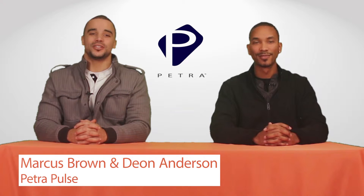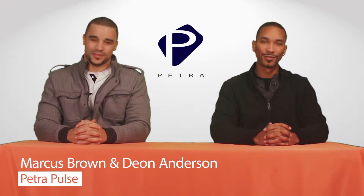Hi, I'm Dion Anderson and I'm Marcus Braun. Welcome back to another episode of the Petra Pulse.